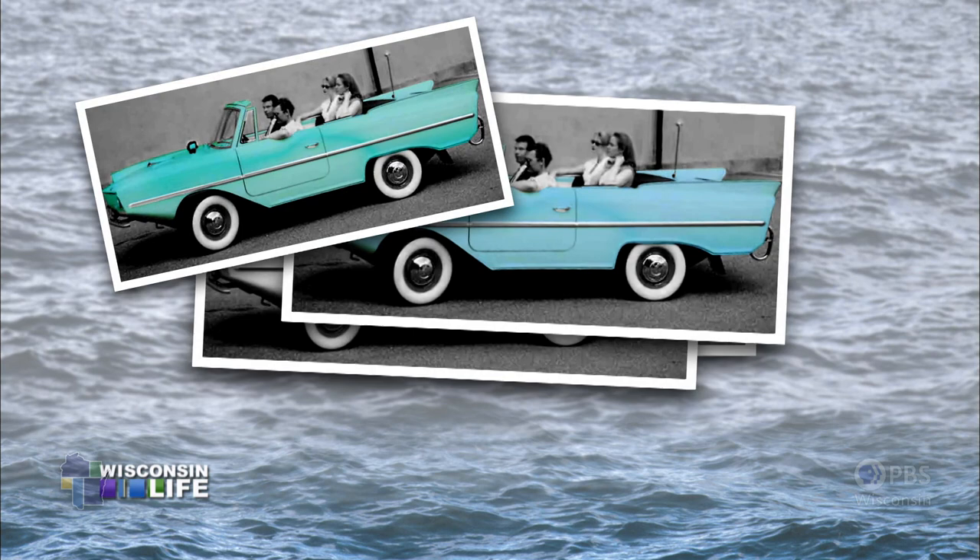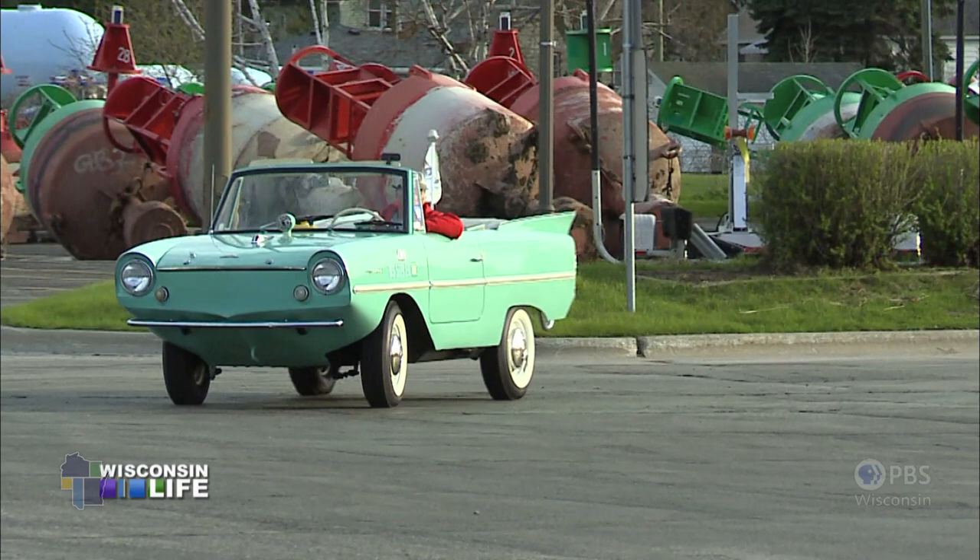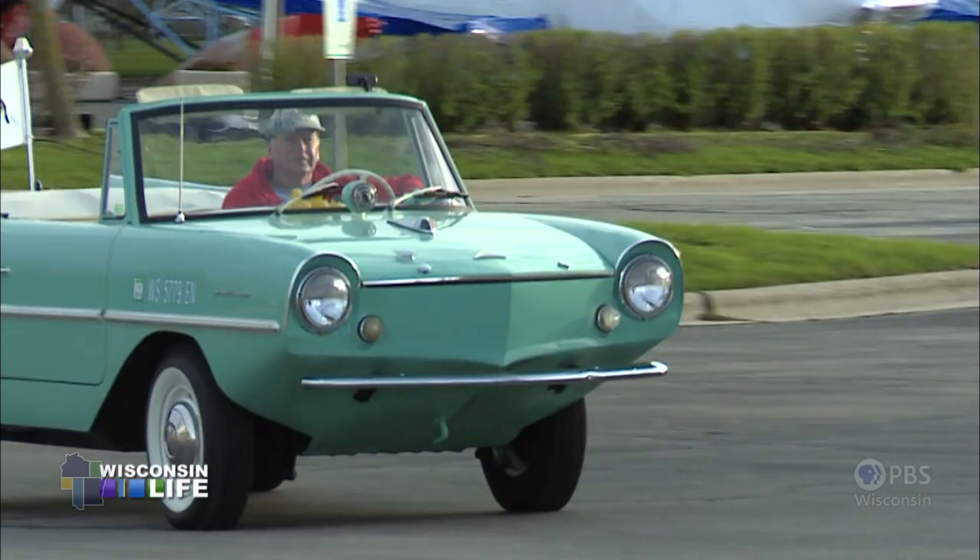There are four colors: green, blue, white, and red. When I first got this car, I thought there's no way I'm keeping it that color. But trends change — I love that color. Of all the colors, it's the neatest color.